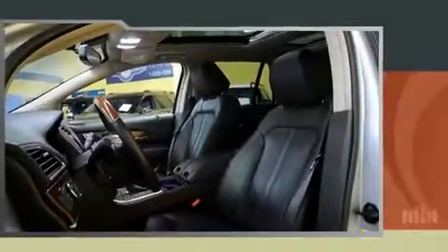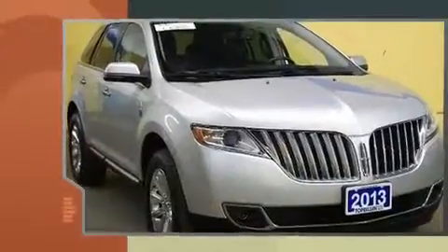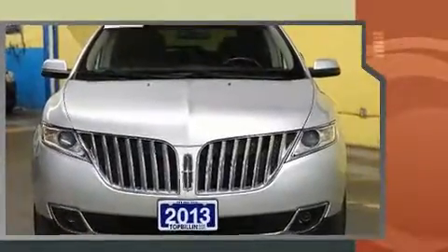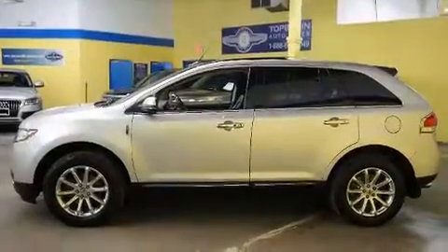Get excited about the 2013 Lincoln MKX. A 3.7-liter V6 engine pairs with a sophisticated six-speed automatic transmission, and for added security, dynamic stability control supplements the drivetrain.